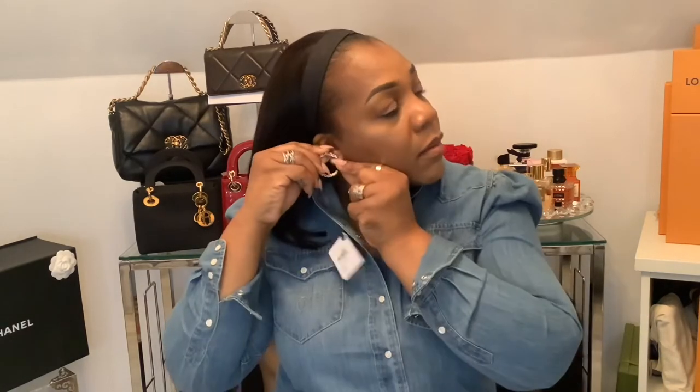They're called golden crystal earrings — they don't really have a more specific name. These retail for $600 and I thought they were really cute, so I went ahead and got them since they didn't have the two other items I wanted. I'm going to put one on so you can get a better view of how this looks and how big it is. As you can see, that is the Chanel gold and crystal hoop — it has the CC logo and camellia flowers on there. I think they're cute, they're different, something that you can wear every day.